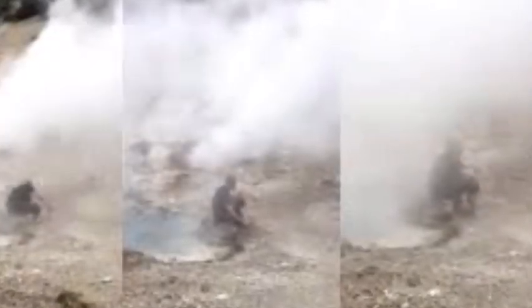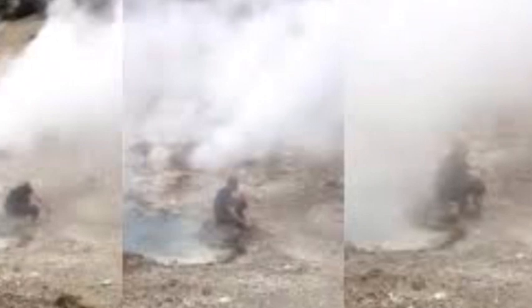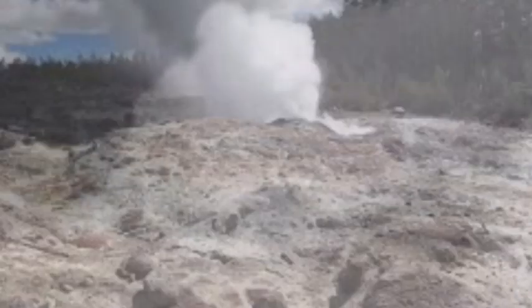Geologists have also observed new geysering and boiling at Hot Spring Doublet Pool and North Goggles Geyser, located in the Upper Geyser Basin. Officials have warned visitors to beware of new eruptions and have closed down several parts of the basin as they continue to study the rare change in the area's activity.